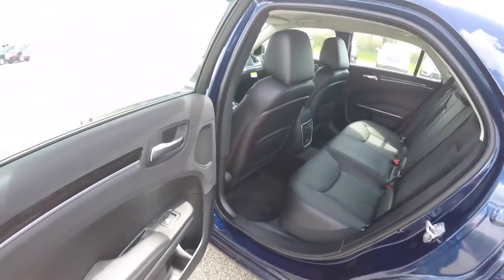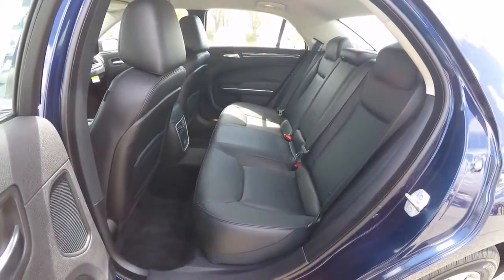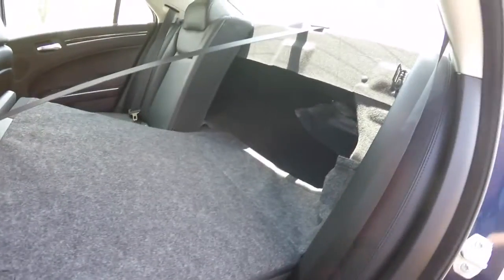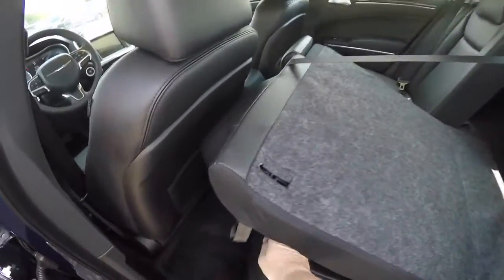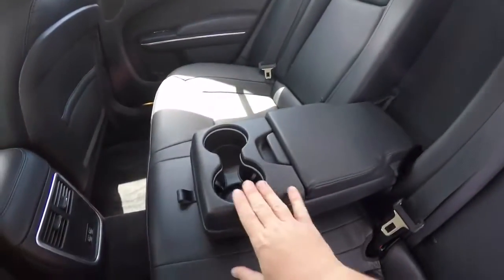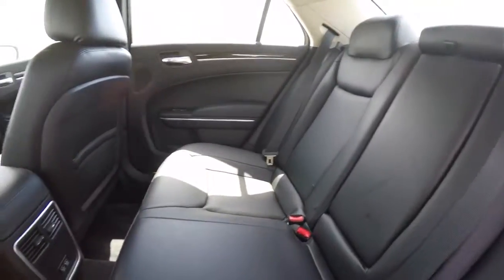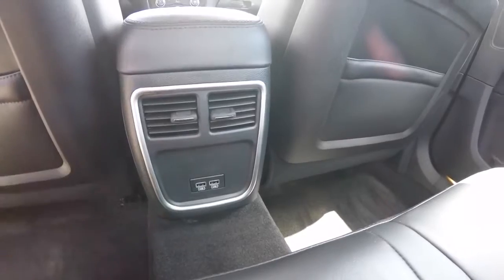Taking a look at the rear seat: it seats three across with a 60/40 split-folding seat design and integrated head restraints on the outboard seating. Folding the seats is easy — just locate the loop at the top and pull forward. There's a pull-down center armrest with integrated illuminated cup holders and covered storage. Rear seat passengers also have their own positional air vents and twin USB charge ports.